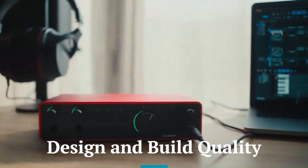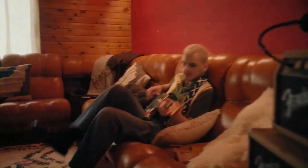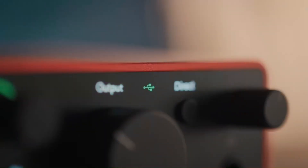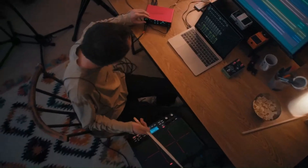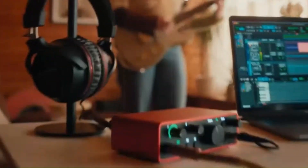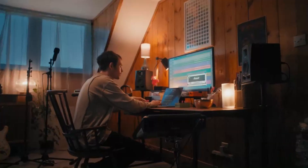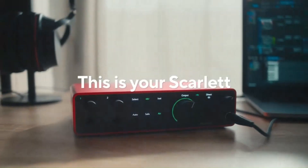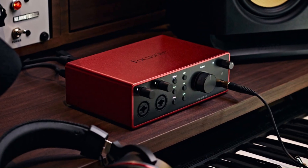Design and build quality — Focusrite Scarlett. The Focusrite Scarlett boasts a compact and lightweight design, featuring a striking red aluminum chassis that stands out in any studio or portable setup. Its simple layout and sturdy build make it a reliable choice for musicians on the go. The controls are intuitive, with well-labeled knobs and buttons that are easy to use. Its portability and robust construction ensure it can withstand daily use without compromising functionality.